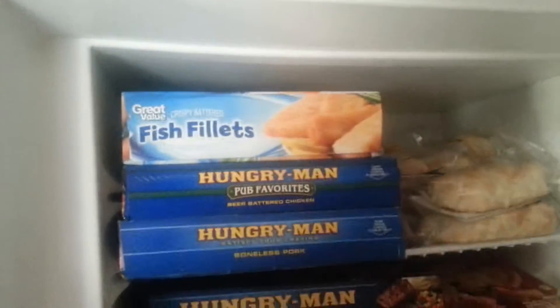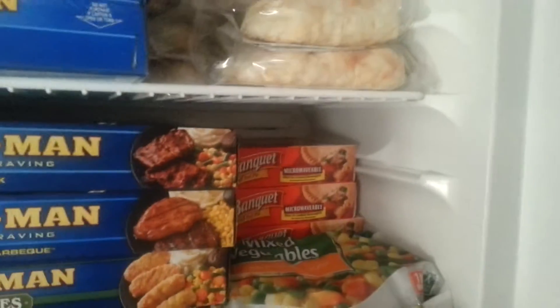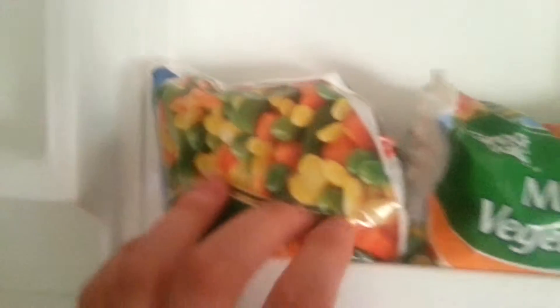Frozen fish, lots of frozen dinners, pepperoni and sausage hot pockets, frozen vegetables, some banquet pot pies, more frozen vegetables. I use a lot of vegetables when I cook — they're great in soups, great in stir fry, and pretty much everything else.